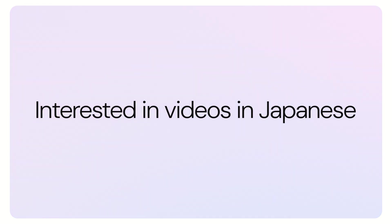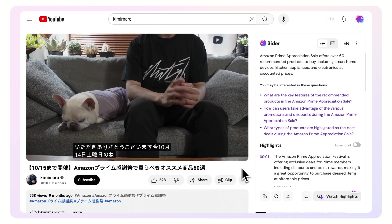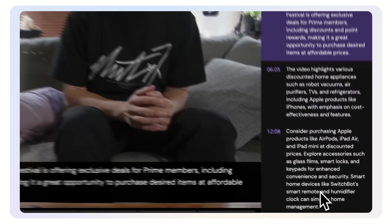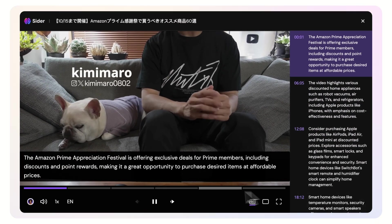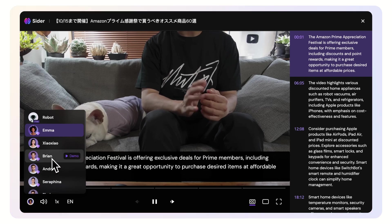Fascinated by videos in Japanese, but don't understand the language? With Watch Highlights, you can enjoy the key moments of any video in Japanese, with the option to hear the highlights narrated in your native language. Our feature supports various languages and voice styles, making global content more accessible and enjoyable.